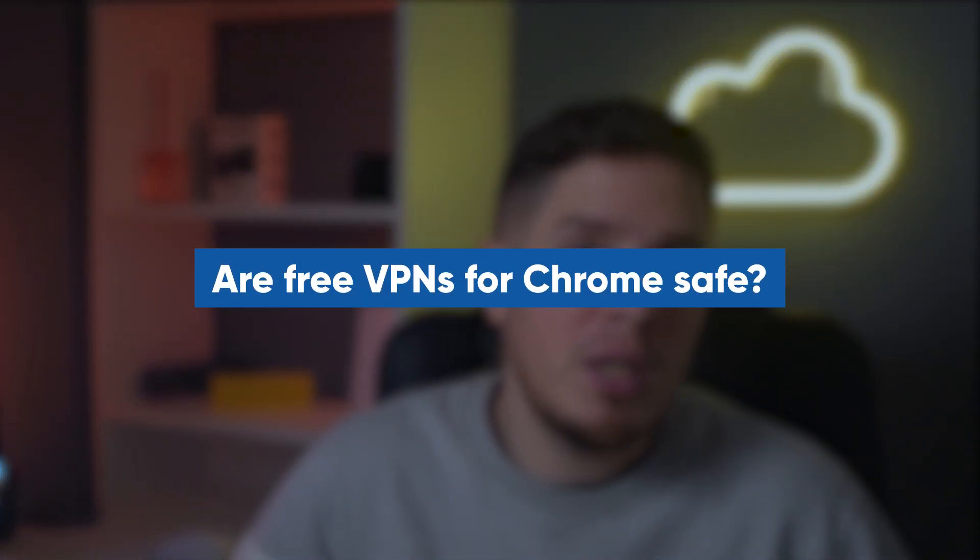Those are my top five recommendations if you're in the market for a free VPN for Chrome. Before I end this video, I'd like to answer some frequently asked questions. First: are free VPNs for Chrome safe? Yes, all the free Chrome VPN extensions on this list are safe, but even the best ones don't compare to a premium service like ExpressVPN.